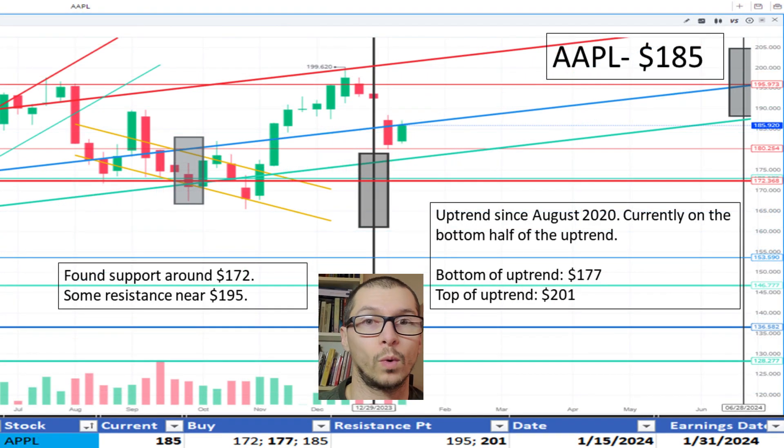Looking at Apple, $185. It's within a marked uptrend beginning in August 2020. It's on the bottom half of that uptrend, the top being $201 and the bottom is $177. Some resistance near $195. I'm okay with the price.